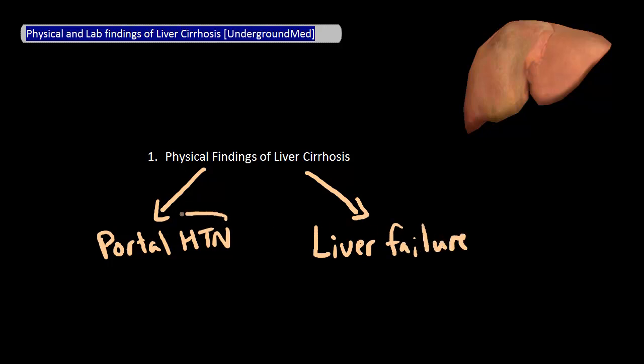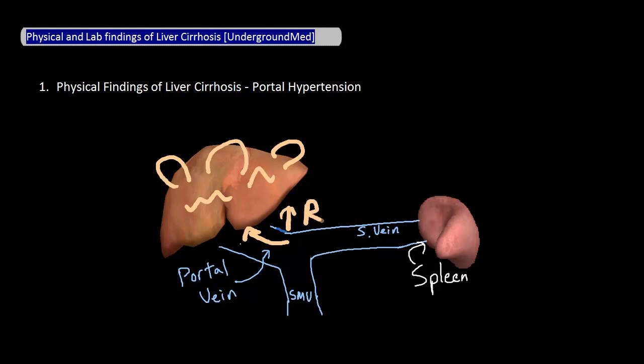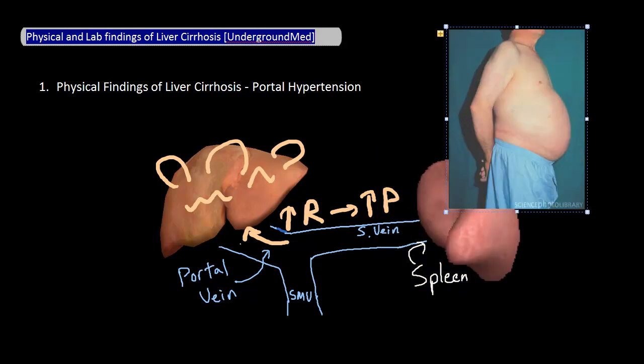Let's focus on those associated with portal hypertension first. Remember that in cirrhosis, the liver becomes fibrotic and scarred. The result is that portal venous flow experiences higher resistance, which results in higher pressures in the portal venous system. Think of it as a plumbing problem — there's a clog where the liver is, so everything draining into the portal system backs up. The most common physical findings include splenomegaly and ascites, from venous blood backing up into the spleen and bowel vasculature respectively. Other complications like esophageal varices are internal and not visible without invasive imaging.